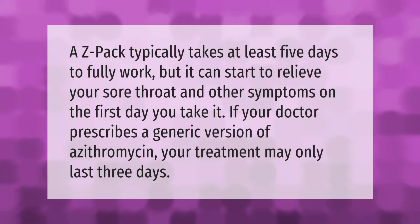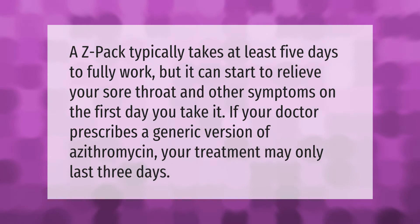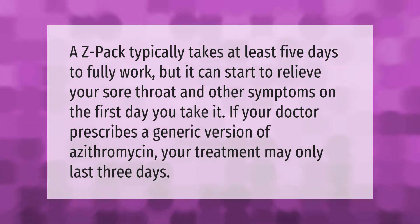A Z-pack typically takes at least five days to fully work, but it can start to relieve your sore throat and other symptoms on the first day you take it. If your doctor prescribes a generic version of azithromycin, your treatment may only last three days.